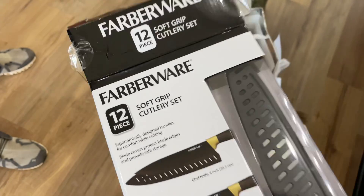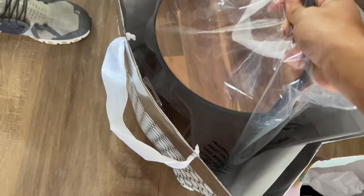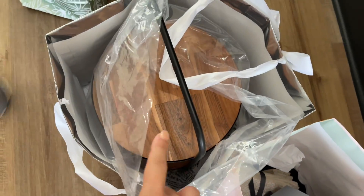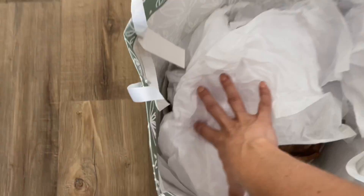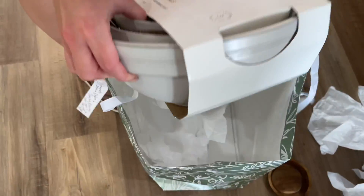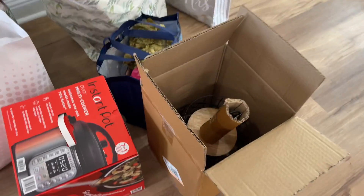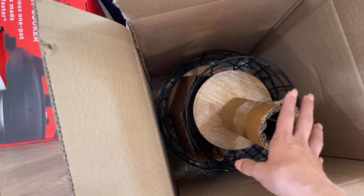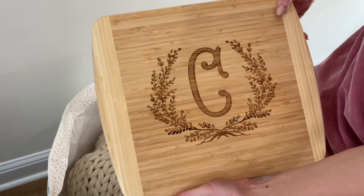Nice set — she didn't register for them so they don't know where they came from, but that's super nice. Kayla gave her one that's like a fruit puller. These bowls are beautiful — pull those out. She registered at Target so a lot of this stuff came from there. I really like those. And there's an Instapot too — we'll show y'all everything whenever we get it all set out.